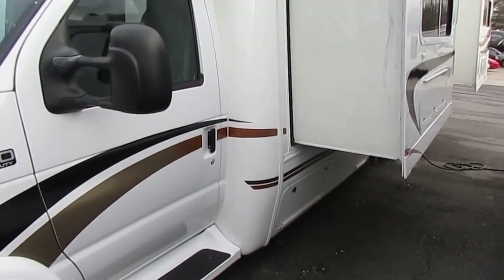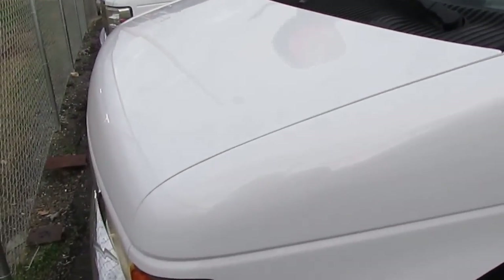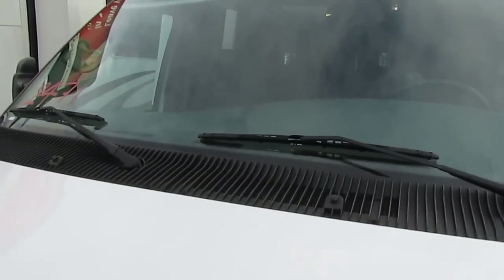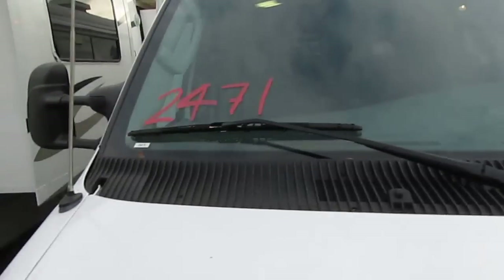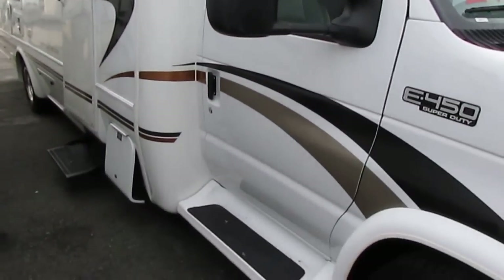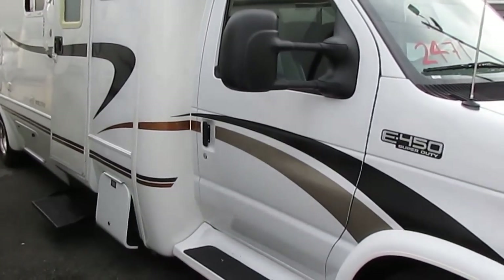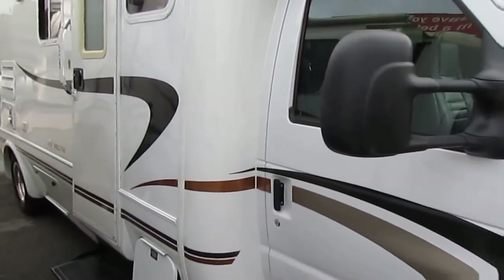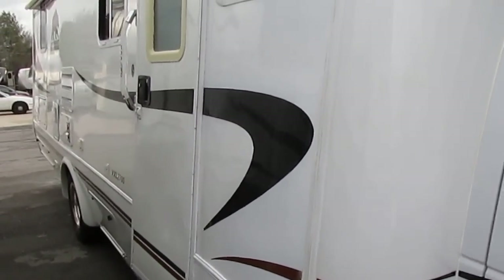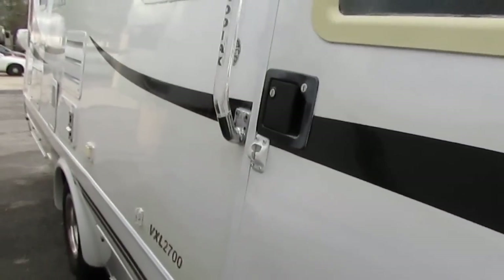When you're staying in it, especially on a long trip, you're not going to be tripping over each other. You ever notice near interstates you always see one or two of those little Class B camper vans parked at a hotel? The reason is those little vans are so small the people can't stand it — they have to stay in a hotel, which kind of defeats the purpose.